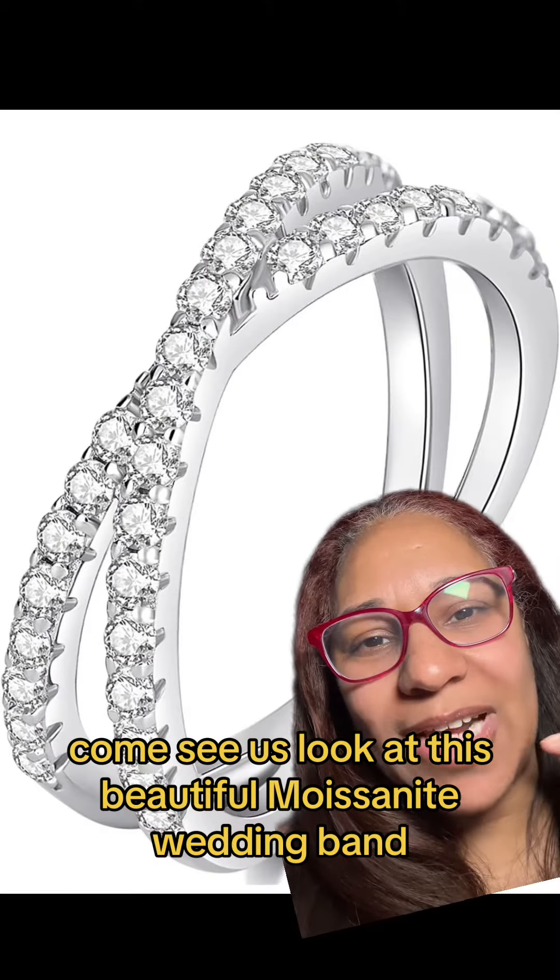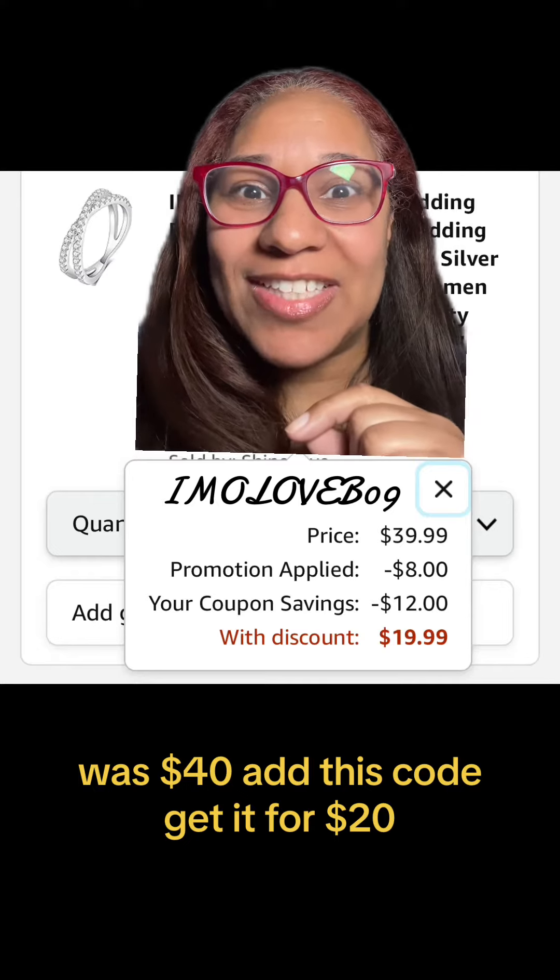Look at this beautiful Moissanite wedding band. Was $40 — add this code, get it for $20.